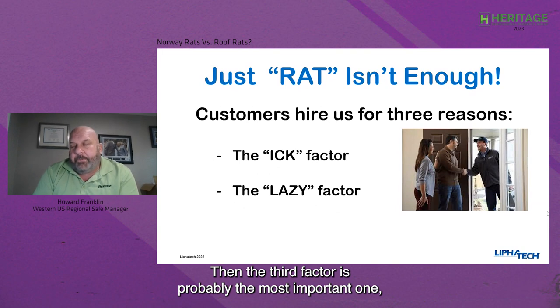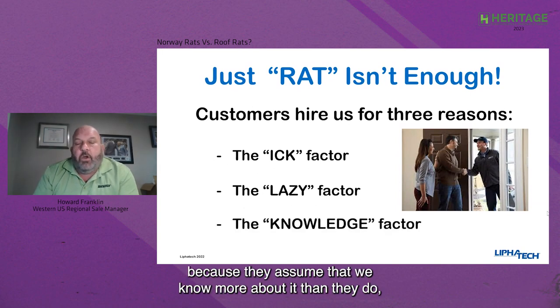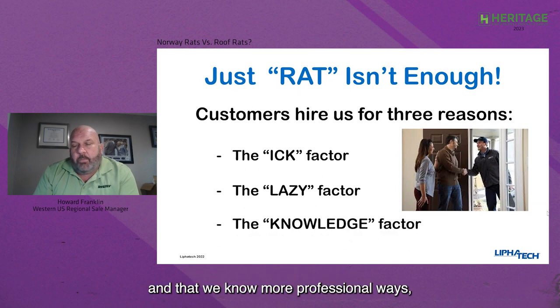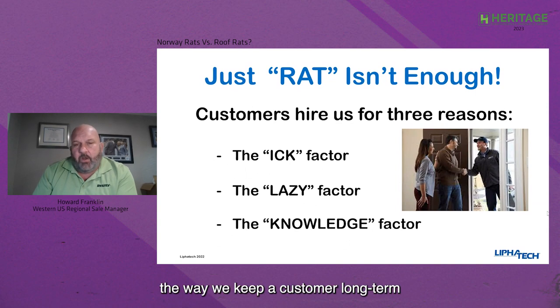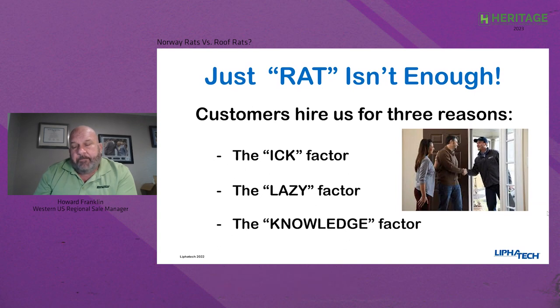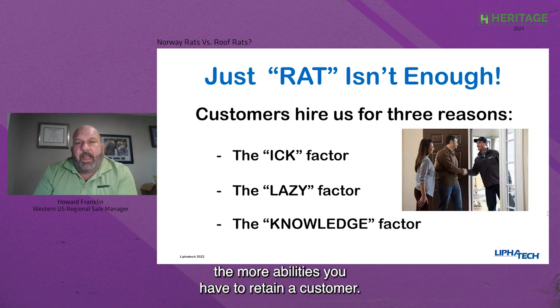The third factor is probably the most important one: the knowledge factor. People call us in the pest control industry because they assume we know more about it than they do — more professional ways, more proper ways, more legal ways to deal with issues. The way we keep a customer long term, no matter which category we got the phone call from, is always by moving them to the knowledge factor. That's one of the reasons why you're watching these videos today. The more you know, the more ability you have to retain a customer.